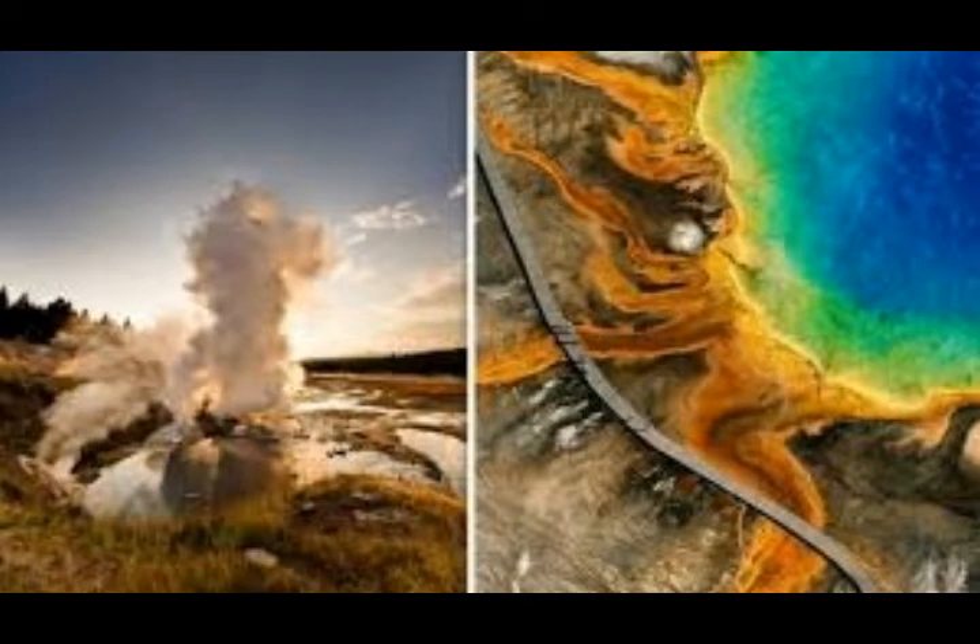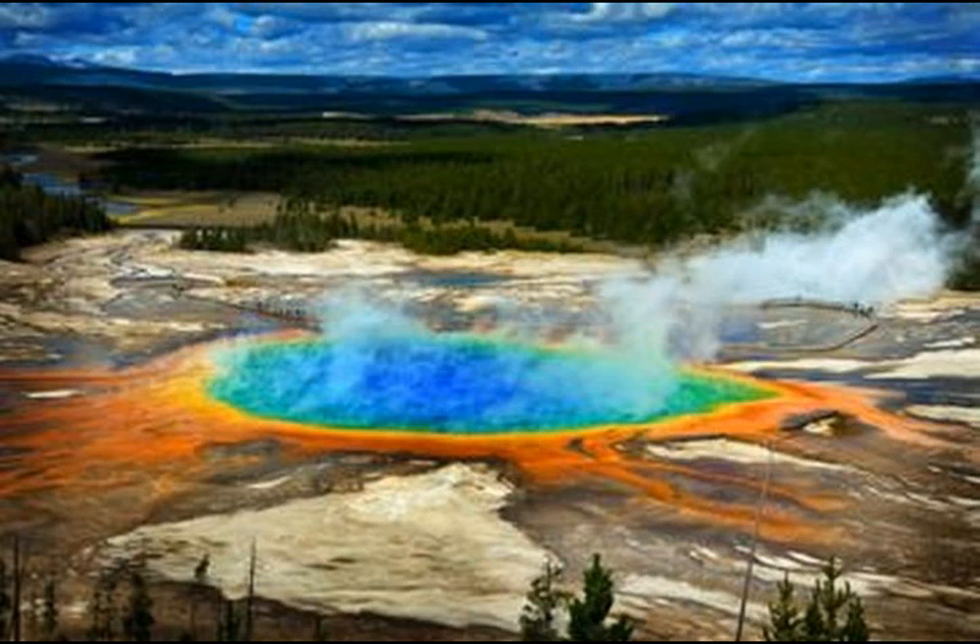The rhyolite magma chamber beneath Yellowstone is only 5 to 15 percent molten — the rest is solidified but still hot — so it's unclear if there's even enough magma under the caldera to feed an eruption. If Yellowstone does erupt again, it need not be a large eruption. The most recent volcanic eruption at Yellowstone was a lava flow that occurred 70,000 years ago.